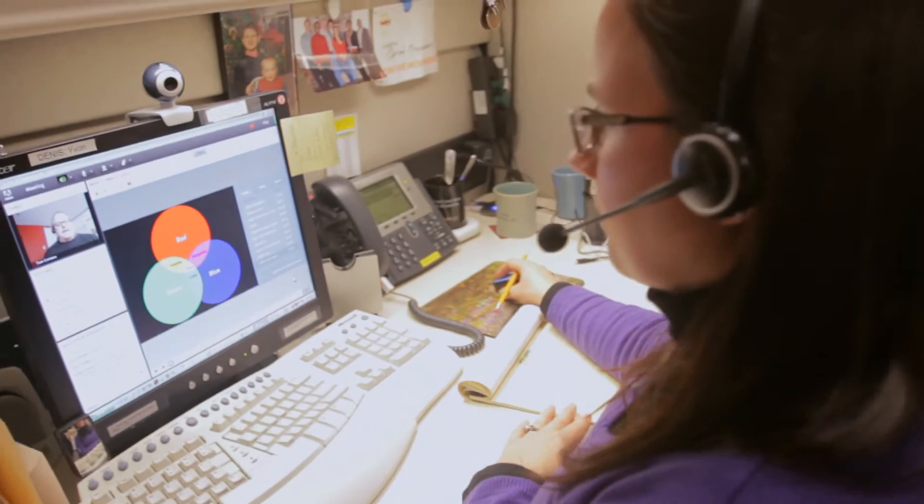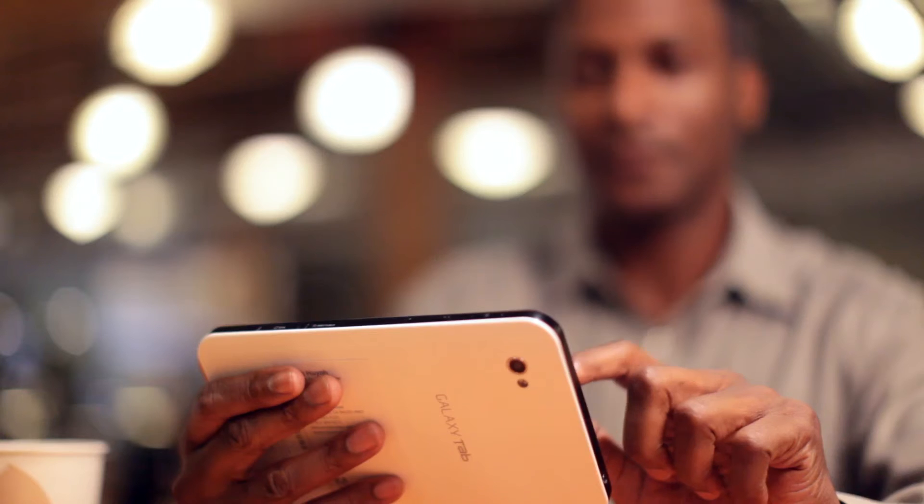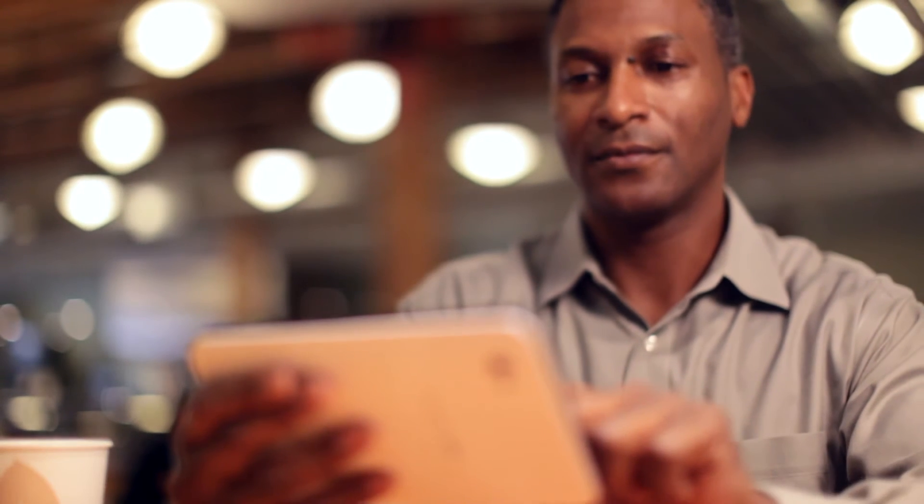Organizations can really leverage the investment they've made in things like video conferencing equipment. Now you can extend that investment right to the desktop, sharing that video inside an Adobe Connect meeting room on any device.